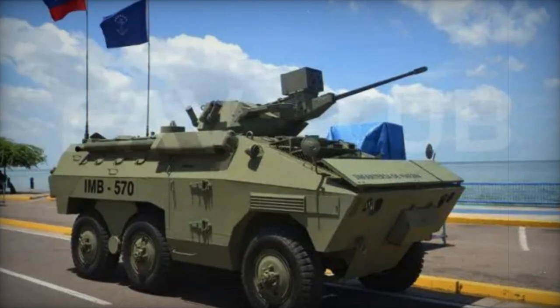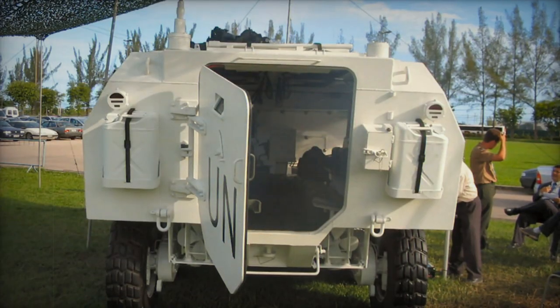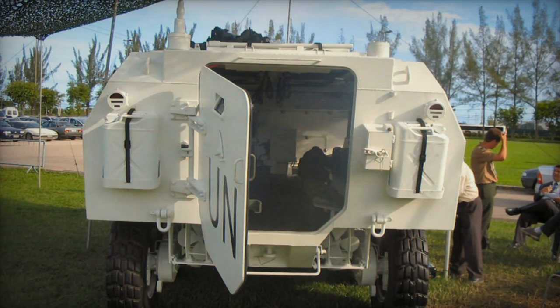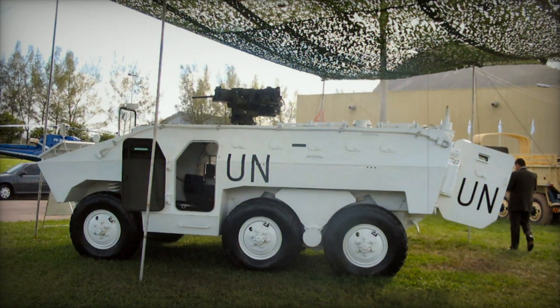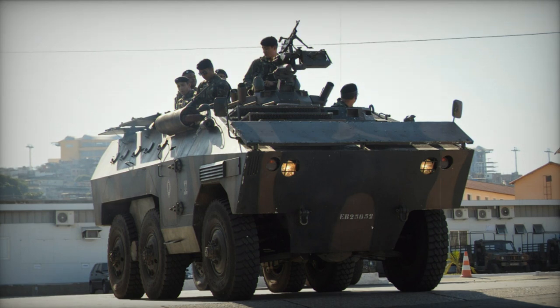Initially it was manufactured for the Brazilian Armed Forces, but it later garnered international interest, leading to production orders from other countries such as Bolivia, Chile, Colombia, Cyprus, Ecuador, Gabon, Iraq, Libya, Morocco, Uruguay, and Venezuela. Approximately 1,500 units of this vehicle were built.